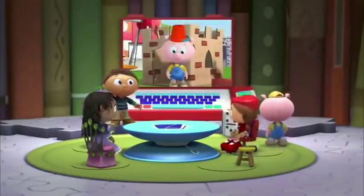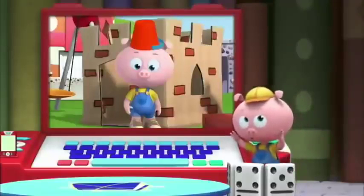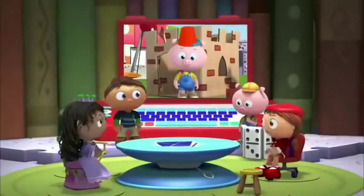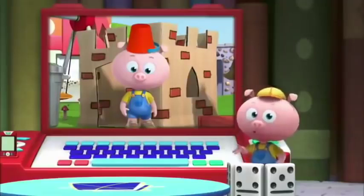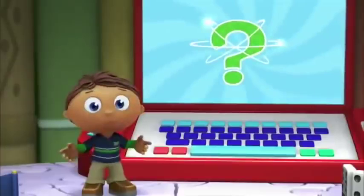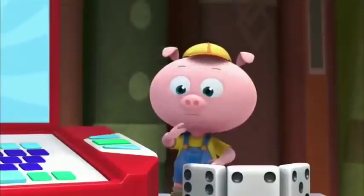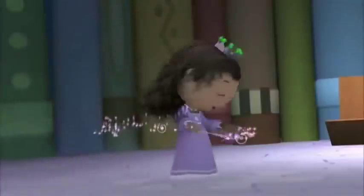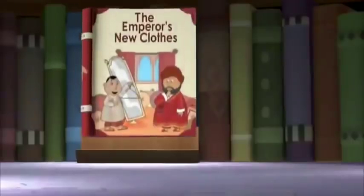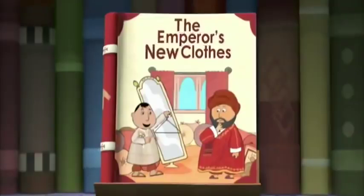Okay, Pig. State your problem. Jill wants me to wear a pail on my head, but I feel silly. What should I do if I don't want to wear the pail? Good question. When we have a question, we look in a book! What book should we look in? Peas and carrots, carrots and peas, book come out, please! Let's read the title of this book: The Emperor's New Clothes.